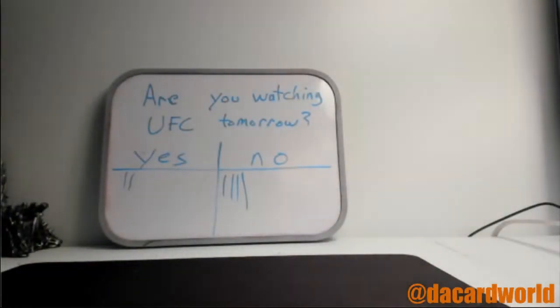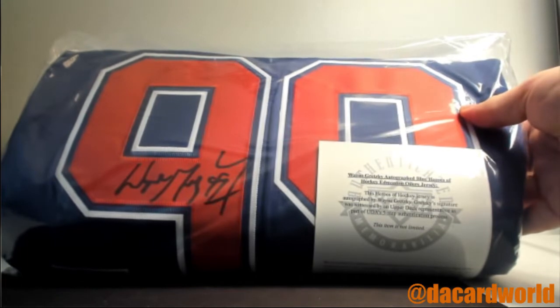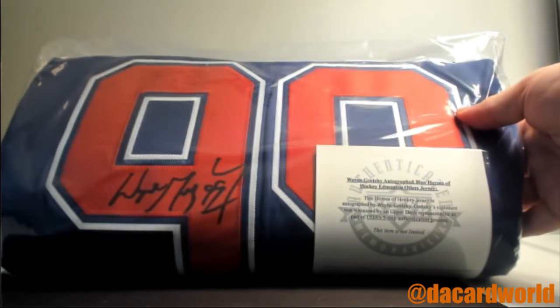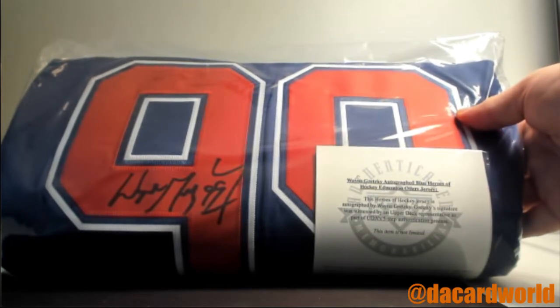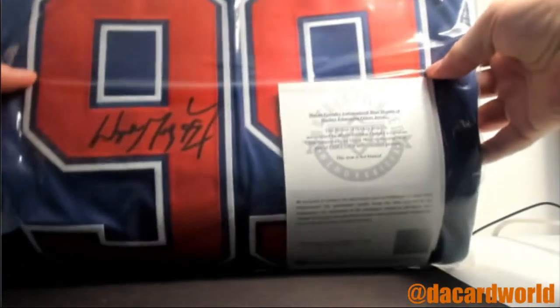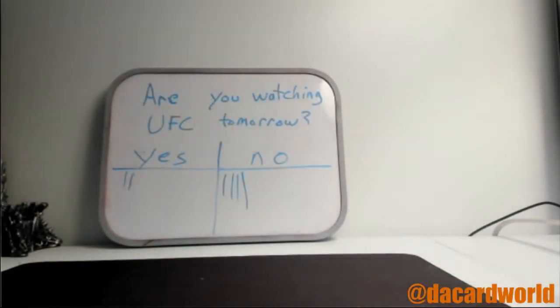Well, this one needs no introduction. This one is pretty well known. It's Wayne F. Gretzky. Autographed Oilers Jersey. He's much better than Connor McDavid. Connor McDavid cannot hold Wayne Gretzky's jockstrap. Good old Wayne F. Gretzky. There you go. Doesn't get much bigger than that.